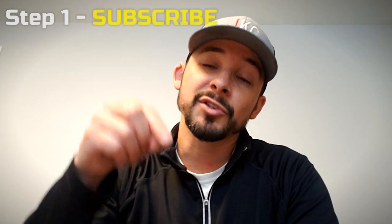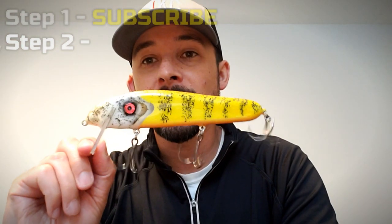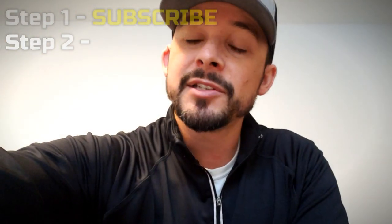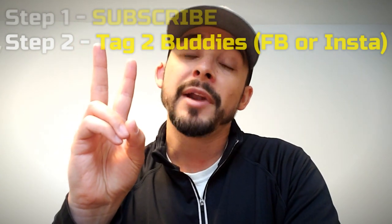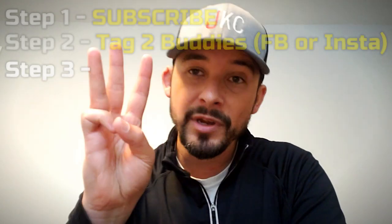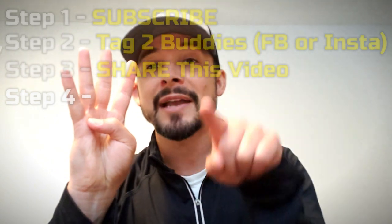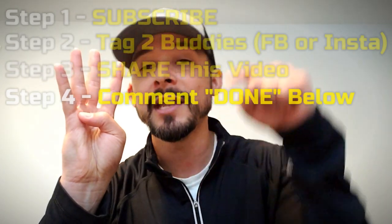If you want to win this lure, the instructions are simple. Step one: subscribe to my channel, hit that subscribe button. Step two: find the post on either my Facebook page or my Instagram page for this lure — lure four of four — and tag at least two buddies. It can be anybody: friends, family, fishing buddies. If you know any bait makers, make sure you tag them so we can try to get them on board for a future giveaway series. Step three: share this video.